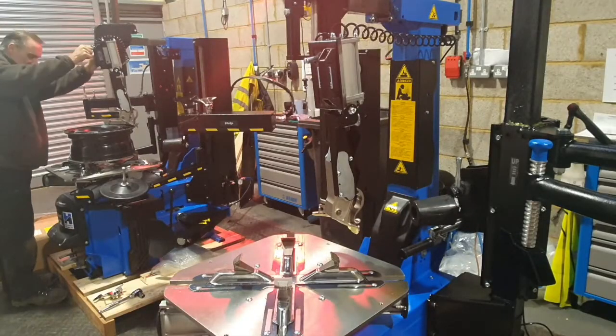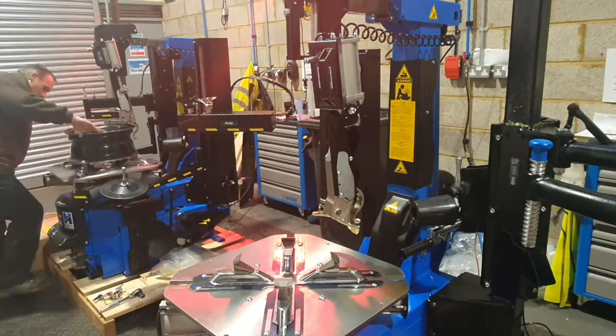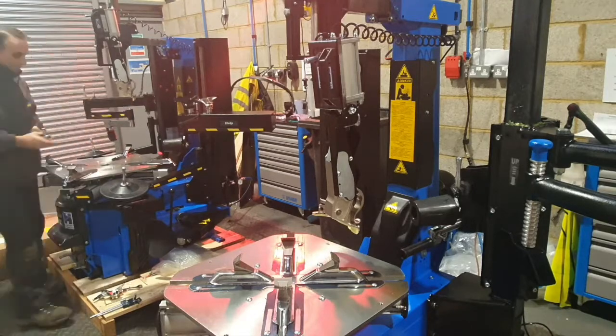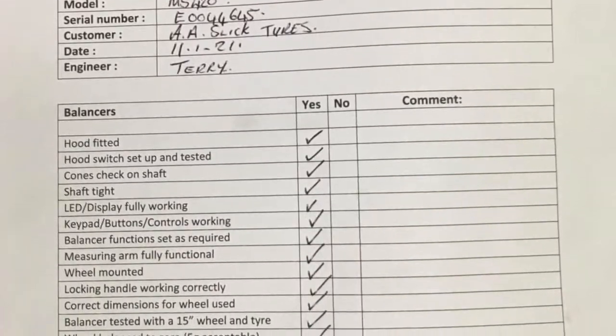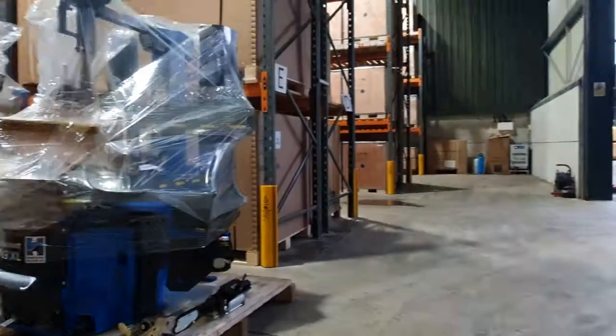One of our PDI engineers then assembles and tests the product before completing an in-depth checklist which covers items that we know aren't dealt with at main production facilities.